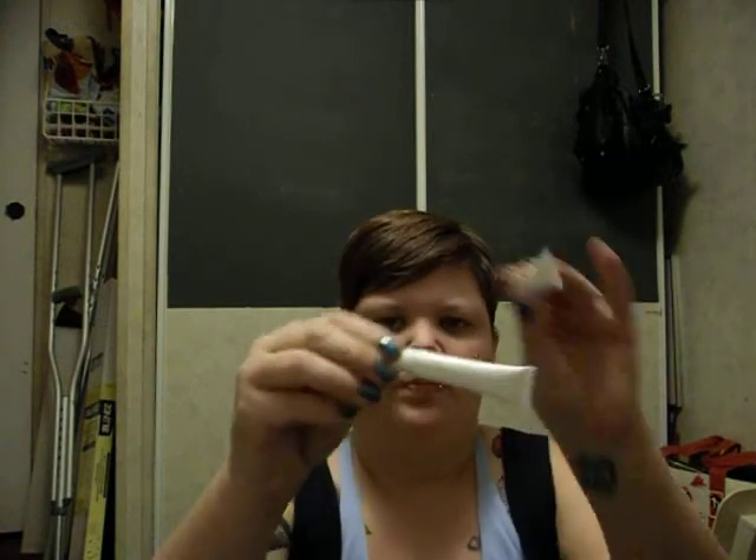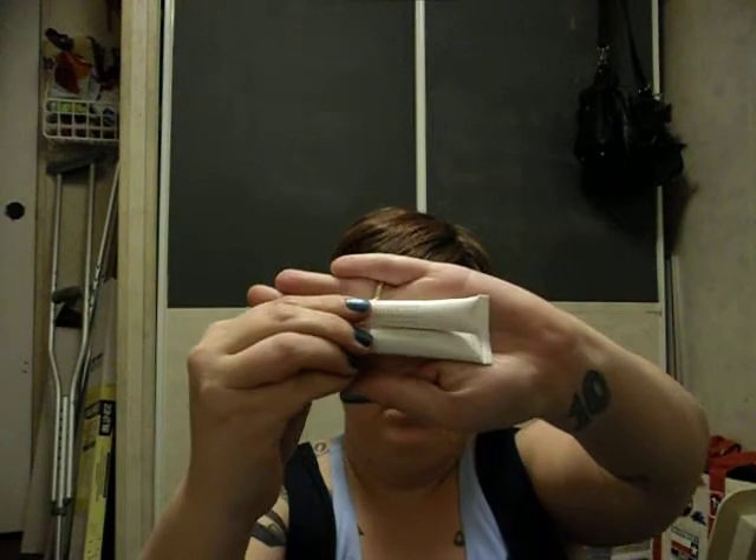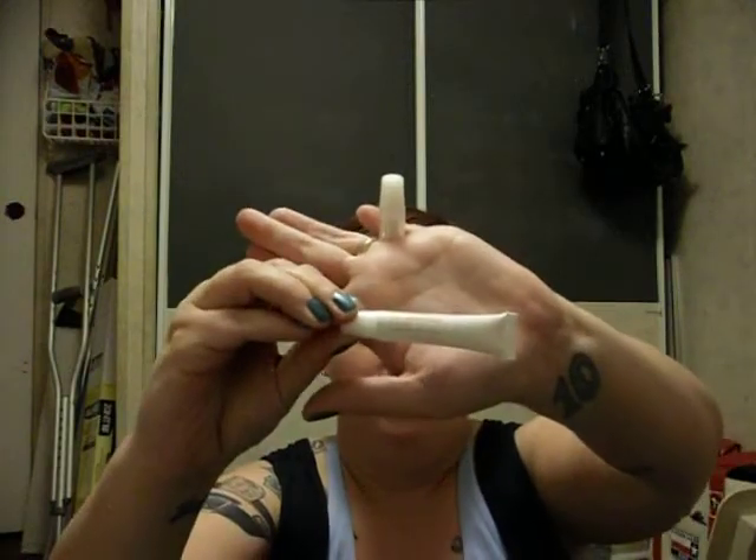I also got two tubes of their Timeless Secret. The Timeless Secret says it's an accelerating booster. It says visually plump fine lines and wrinkles, dermatologist and ophthalmologist tested, alcohol, fragrance, and paraben free for all skin types, not tested on animals — which is always super important because we don't want to test any kind of makeup or cosmetics on our little animal friends. To use: pat a thin layer where needed after moisturizing. So that's their Timeless Secret accelerating booster, and I got two of those.